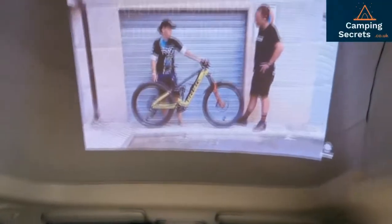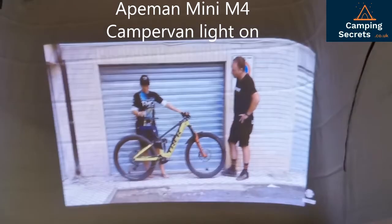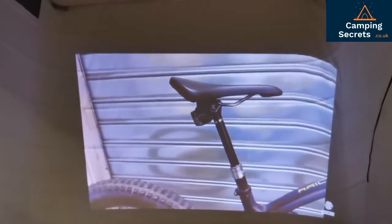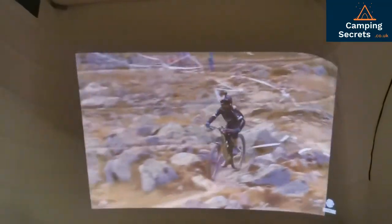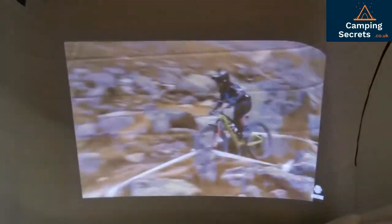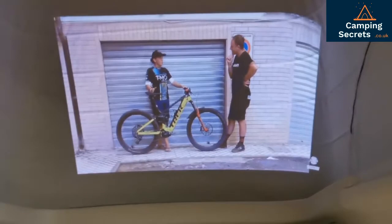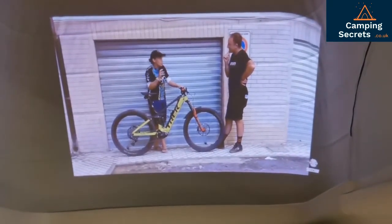I'm projecting with the 8mm projector up onto the pop-top itself. It's at least a meter across from side to side, probably a meter ten, maybe 70 to 80 centimeters on the vertical side. And even with the light on, it's extremely watchable.